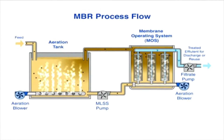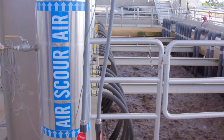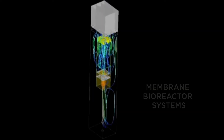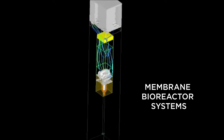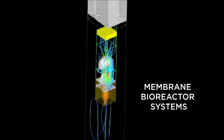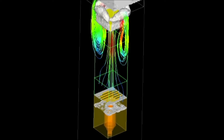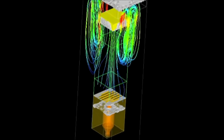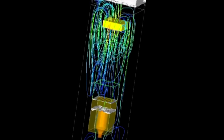Just like other activated sludge systems, air aeration plays a vital role in Membrane Bioreactor or MBR systems. This computer simulation shows the burst of energy created in a MemCorp MBR module. As the large bubbles of air produced by the MemPulse device rise through the module, the two-phase flow created by MemPulse maximizes shear on the membrane surface by creating both upflow and downflow zones around the rising slug of air.